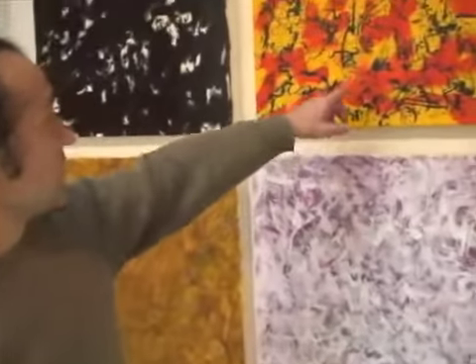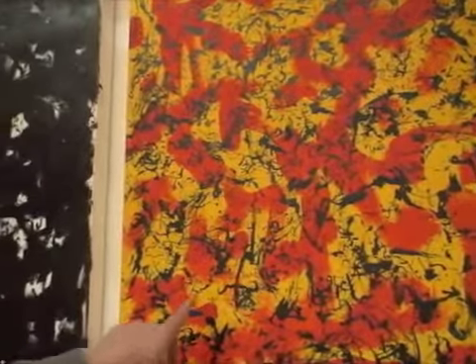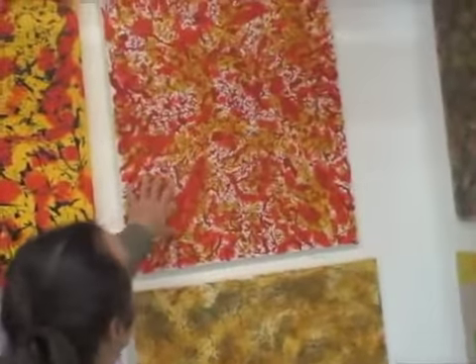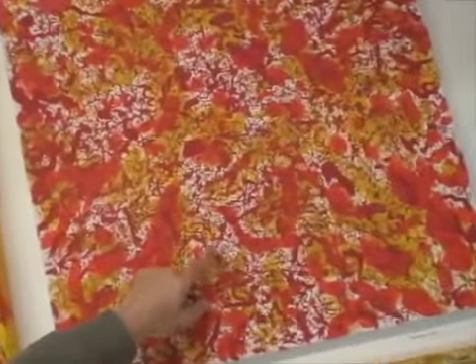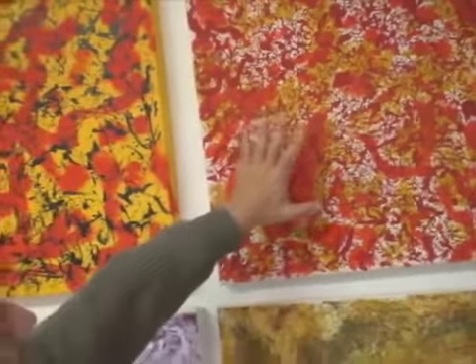For instance, this one is pieces of bark, twigs, different types of reeds. You can see there's a lot of variety in the marks. Lots of different tools so that it creates a variety in the character of the marks.